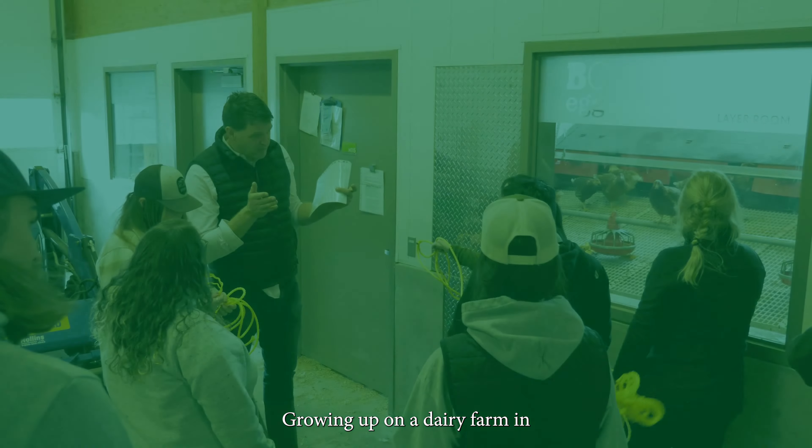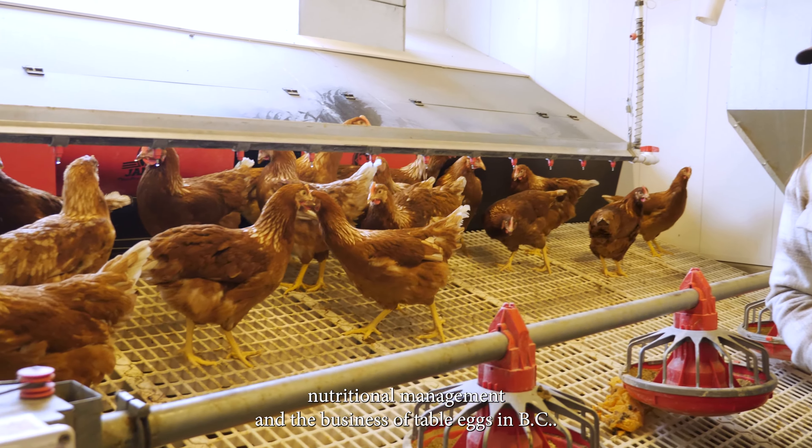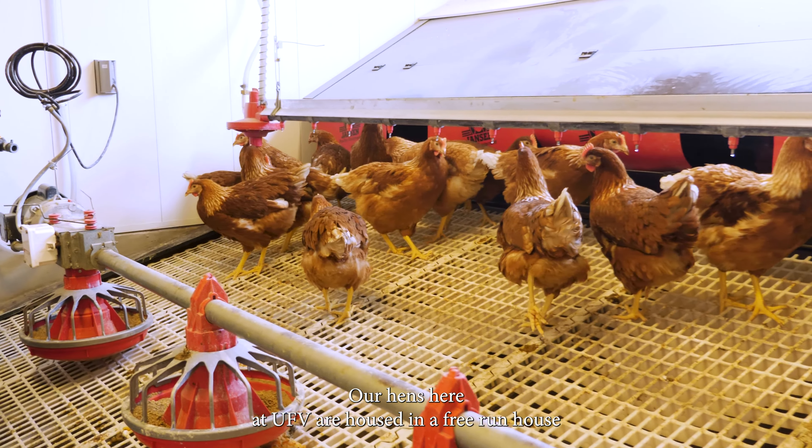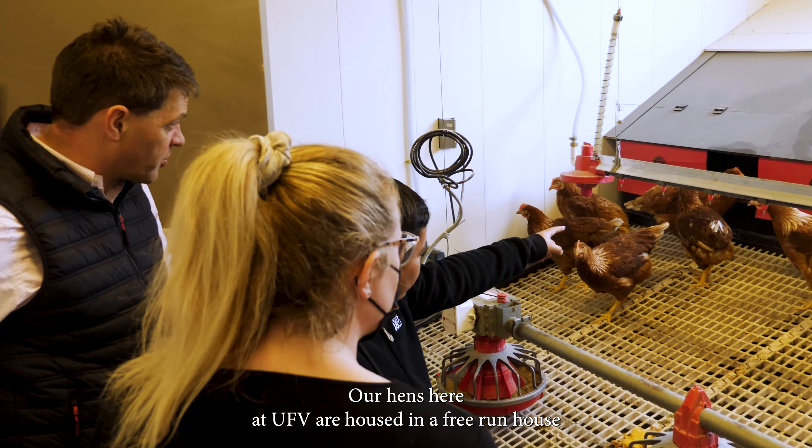In the layer room here, students gain a better understanding of adult bird care, nutritional management, and the business of table eggs in BC. Our hens here at UofBC are housed in a free-run house, which allows for enhanced welfare.